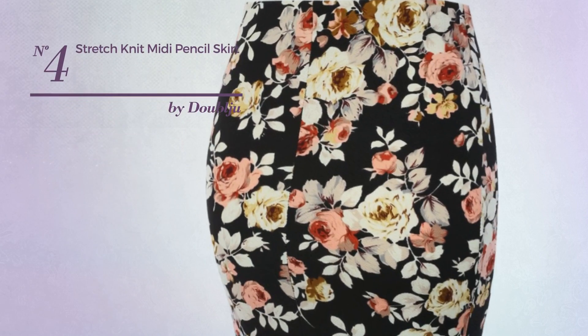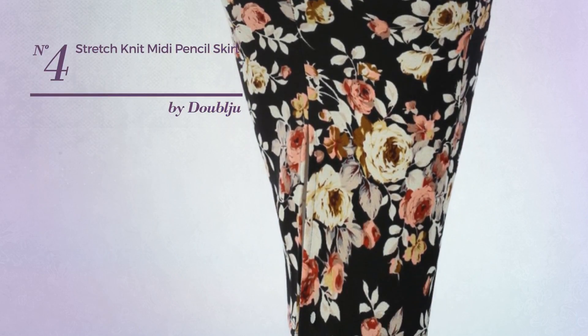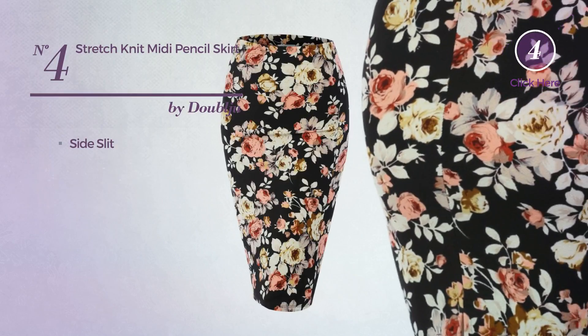Number 4: An All-Midi Length Skirt crafted from stretch material. This skirt includes a side slit. Available just in this color.